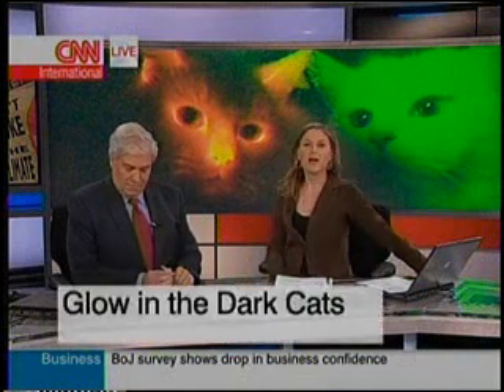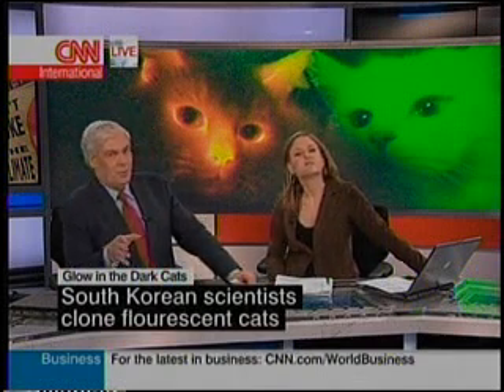Some people think that cloned cats are creepy, but what about a cloned cat that also glows in the dark? It's an incredible story — not everybody's happy to hear this though. Scientists in South Korea cloned a pair of kitties who light up with a fluorescent glow when exposed to ultraviolet light.